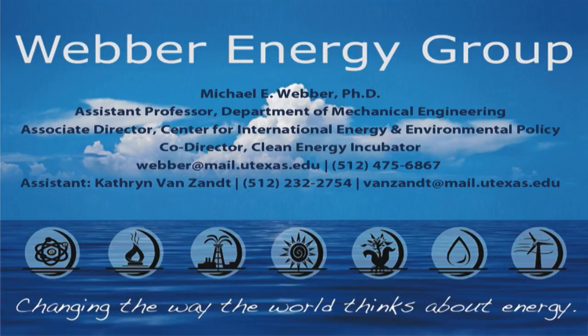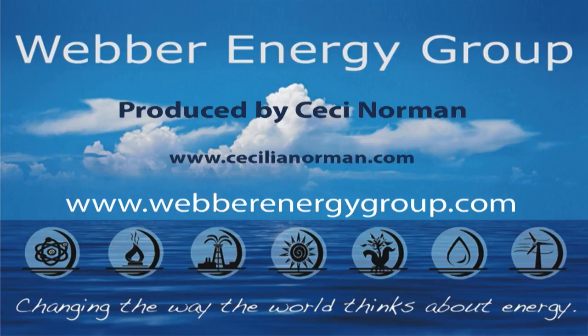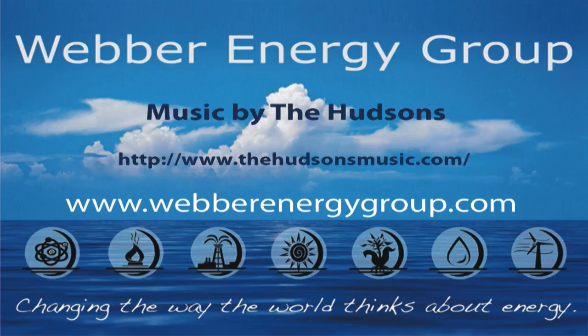Feel free to come back to our website at www.weberenergygroup.com for more updates on all our students' research, our latest publications, and the things we're up to these days.